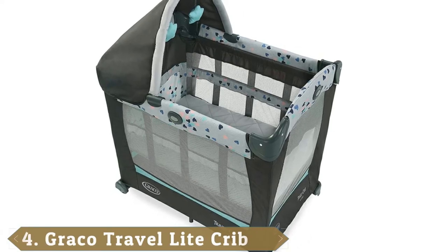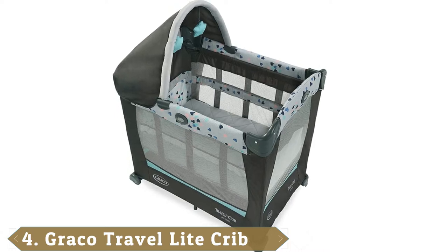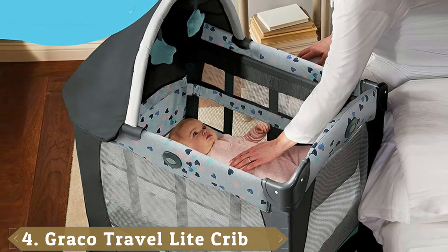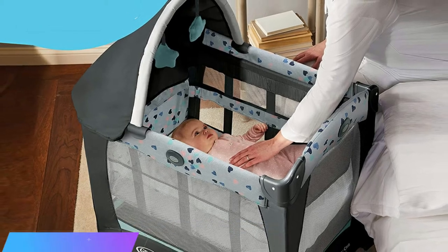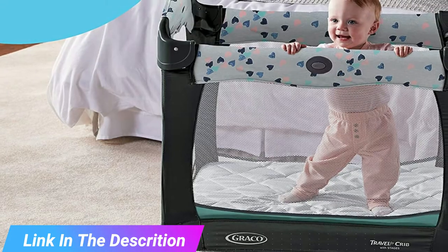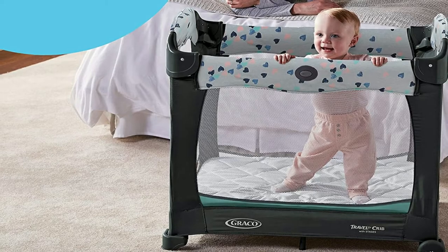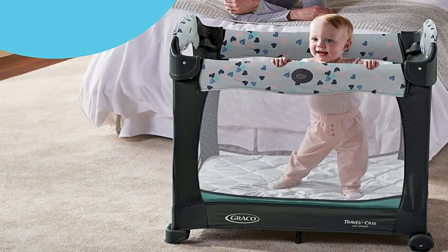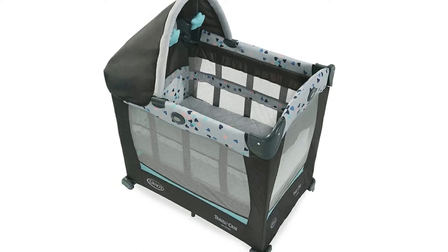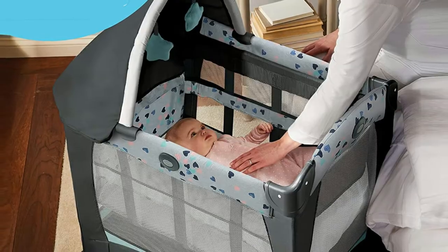Next at number 4 we have the Graco Travel Light Crib. When you bring your baby home from the hospital, you'll feel like you never want to let them out of your sight. But this can be difficult when you're trying to get things done during nap time. This crib is a great solution to that problem. You can set it up in your living room and it won't hog all the space because it's smaller than a standard play yard and crib combination. The wheels make it easy to drag into any room you like, so you never have to let your baby out of your view.